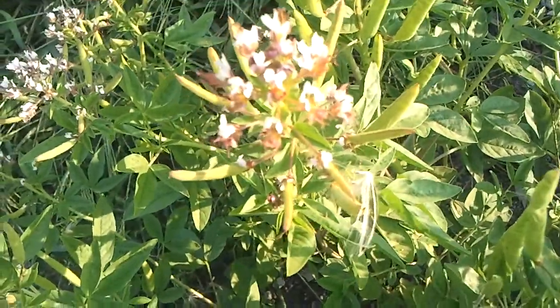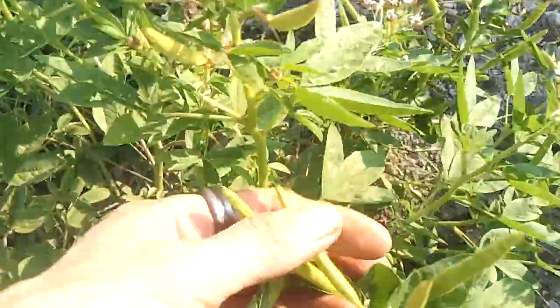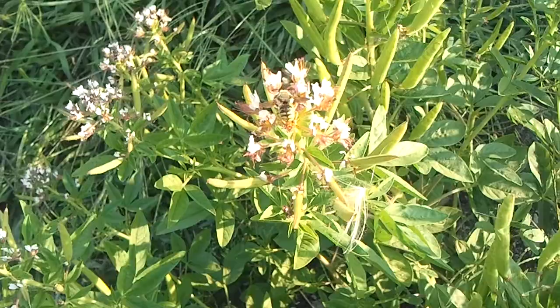I still think these pods smell like pepper. Some of them are quite big, too. And they're sticky — they've got a real sticky something to them. And there's a bee. Well, I guess they pollinate.